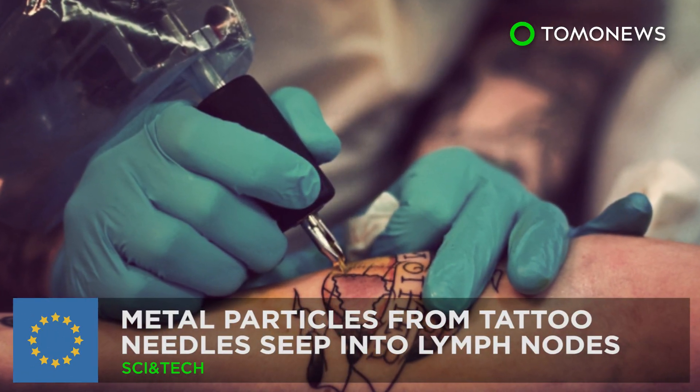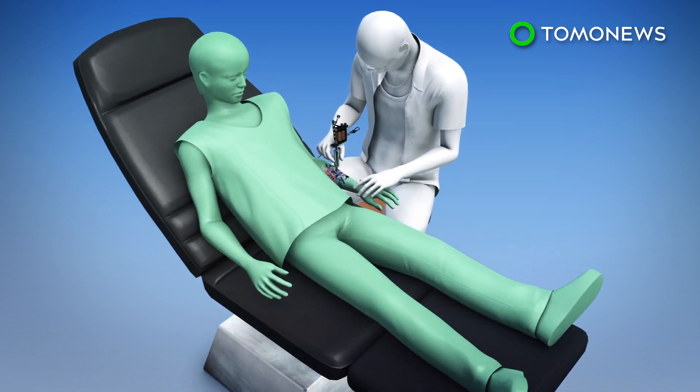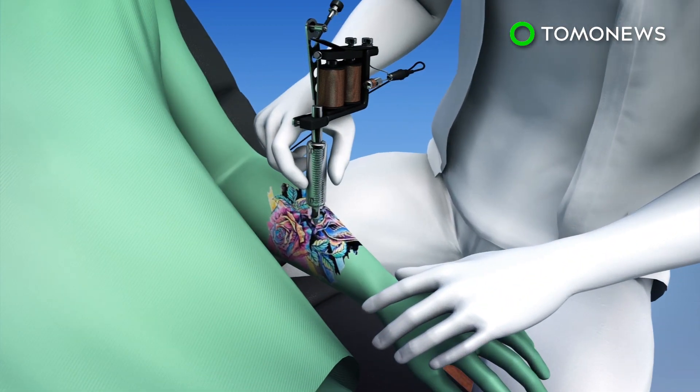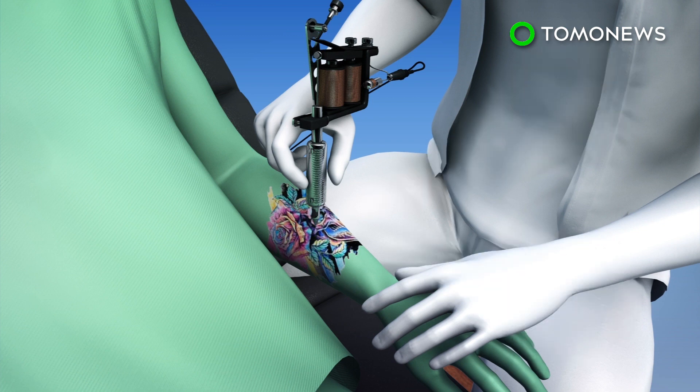Well, that doesn't sound good. A new study published in the journal Particle and Fiber Toxicology has found that tattoo needles deposit metal particles such as nickel and chromium into the skin during the tattooing process.